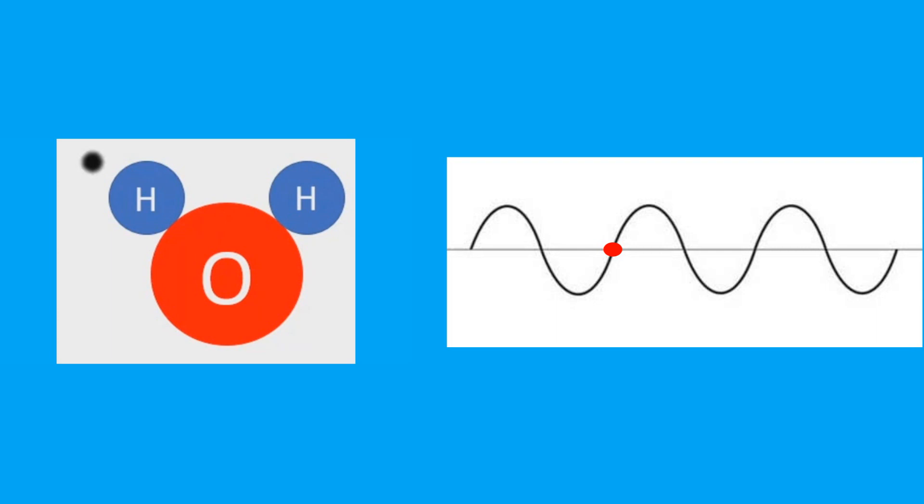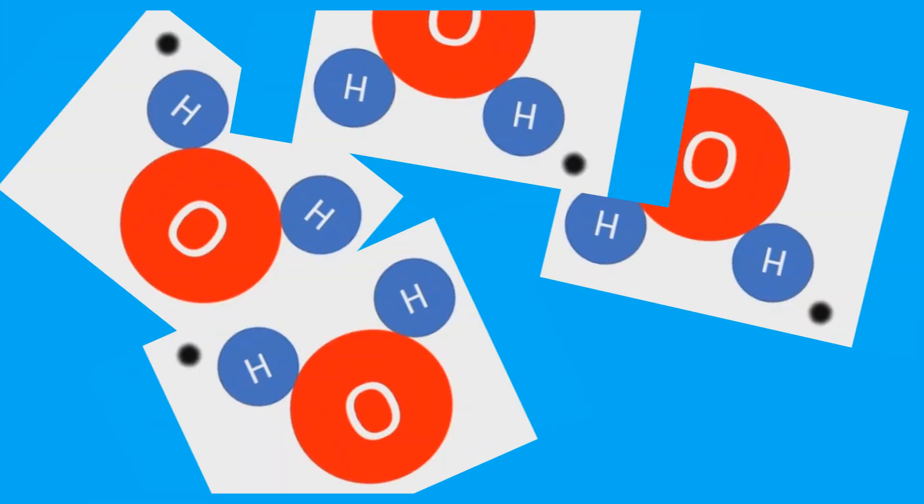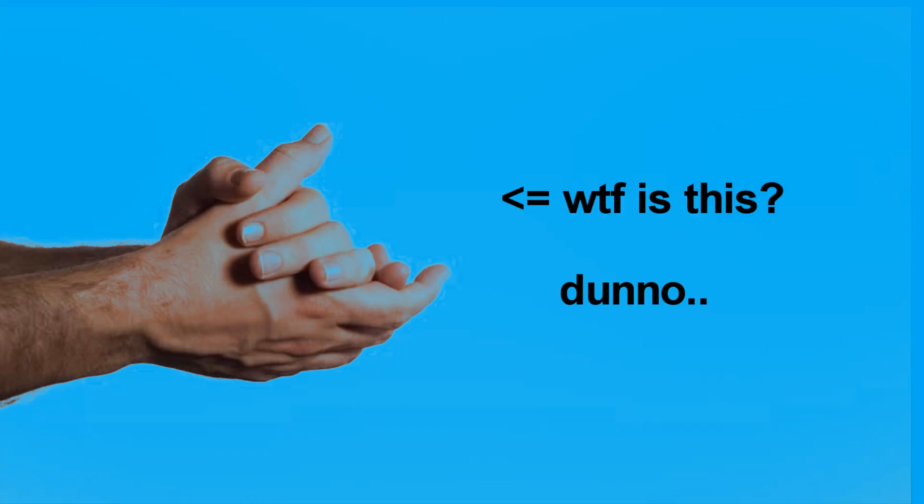The microwave in our kitchen has a frequency of around 2.45 gigahertz. This means the water molecule flips 4,900,000 times each second. Because not all water molecules in your food face the same direction, they start rubbing against each other — just like rubbing your hands together, you get heat. That is exactly what happens with those water molecules.